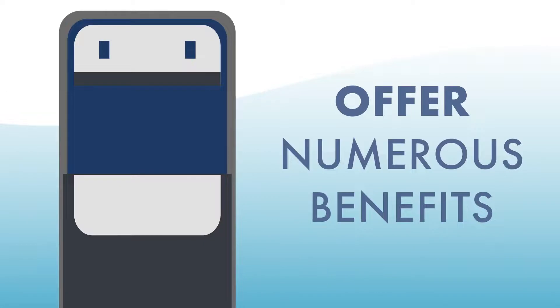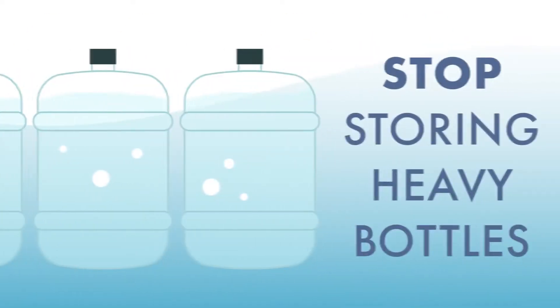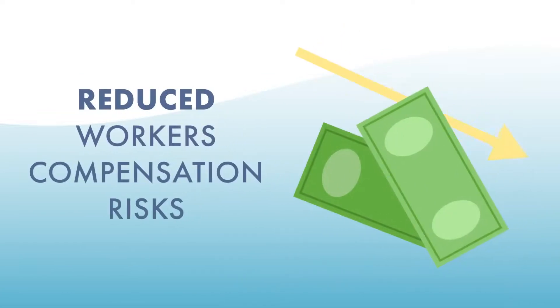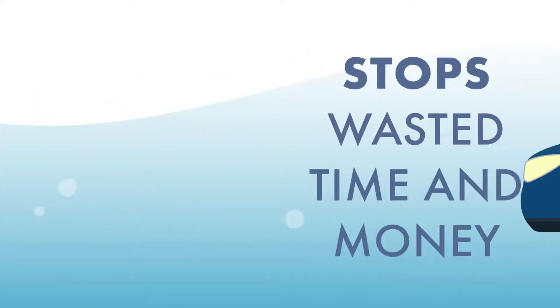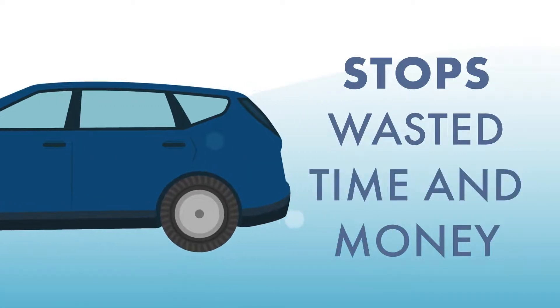Modern Culligan bottle-less water coolers offer numerous other benefits: reduces landfill waste from plastic bottles, stops having to manage deliveries and storing heavy bottles, reduces workers' compensation risks, and stops wasting employees' time and your money from having to pick up cases of water from the store.